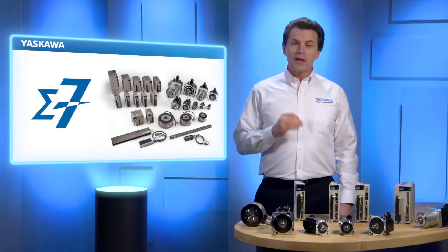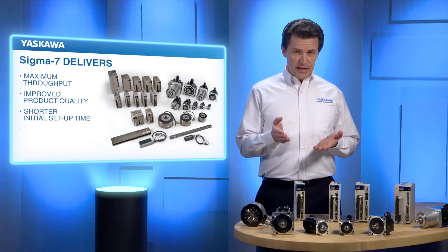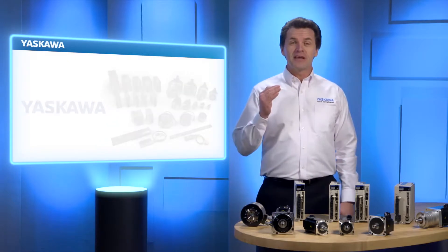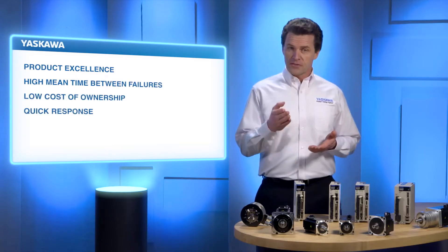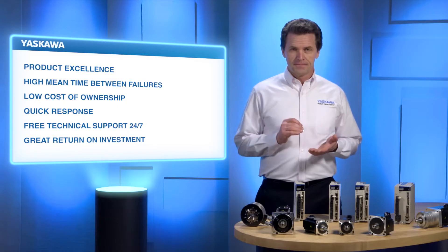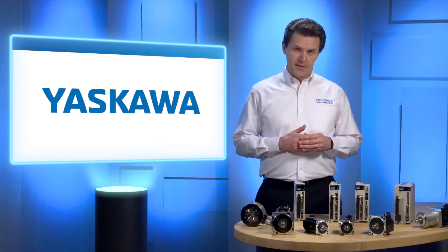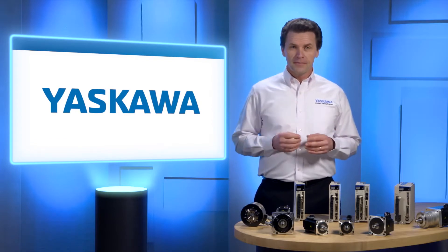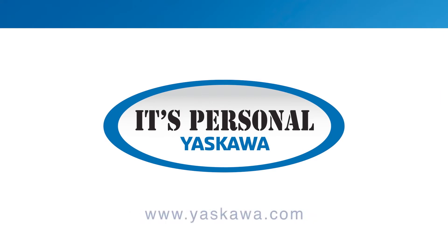Sigma-7 is the new benchmark for servo systems. It delivers maximum throughput, improved product quality, shorter initial setup time, and overall lower life cycle cost. And best of all, it's from Yaskawa — and that means a high standard of product excellence, high mean time between failures, low cost of ownership, quick response to your questions, free technical support 24/7, and a great return on your investment. You get it all from Yaskawa, the world's largest manufacturer of AC drives and motion control products. At Yaskawa, we do everything we can to make each experience with us a great one. To learn more about Sigma-7, visit yaskawa.com.